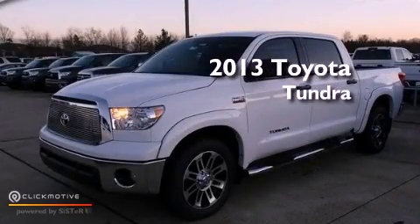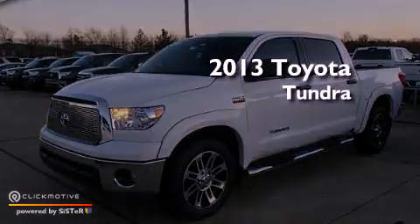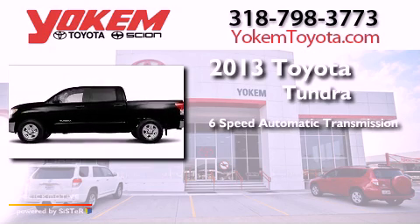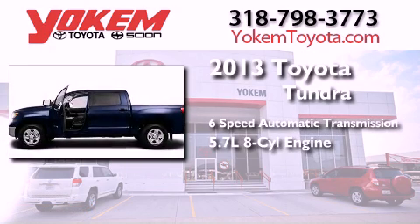This is a brand-new 2013 Toyota Tundra. This truck has a 6-speed automatic transmission and a 5.7-liter V8.